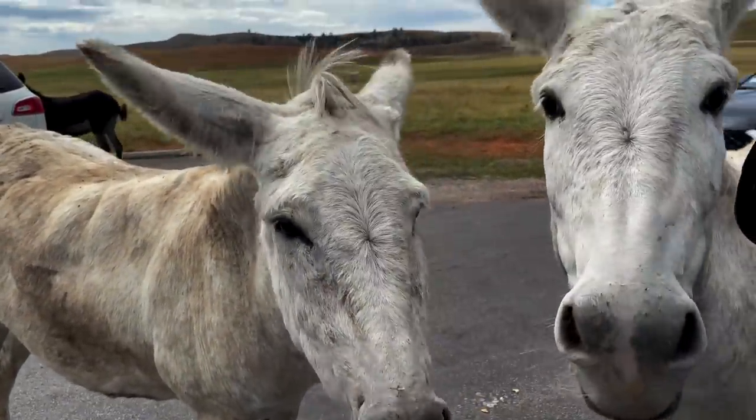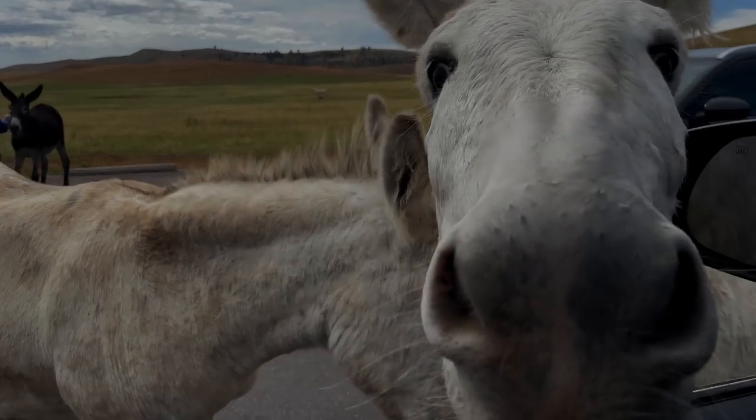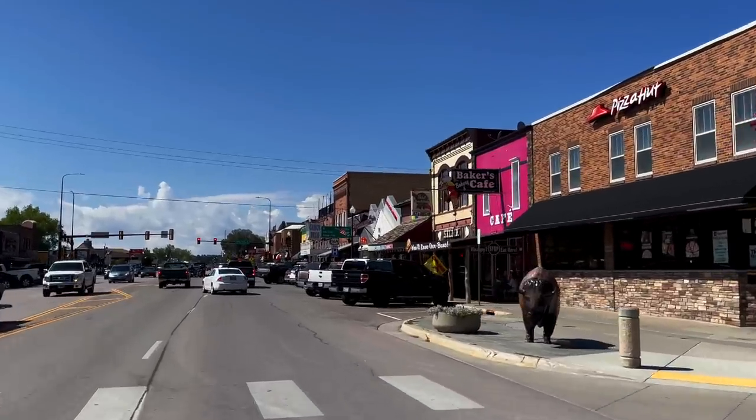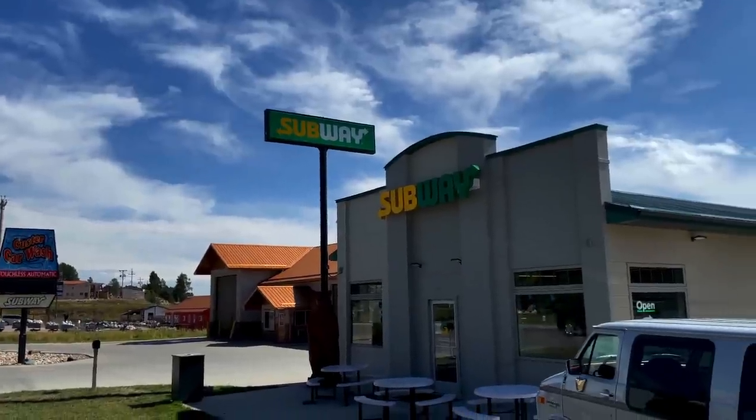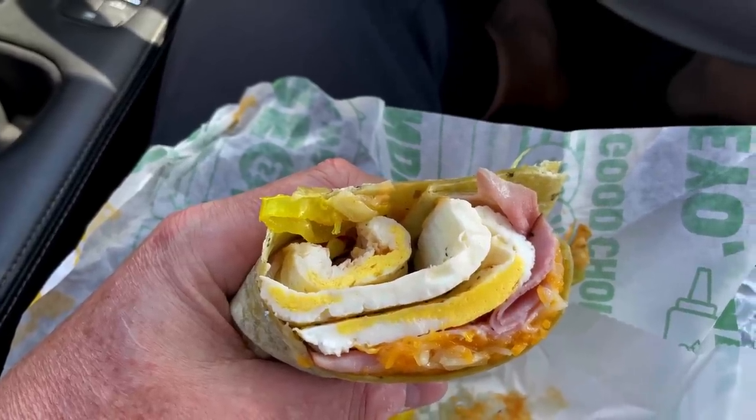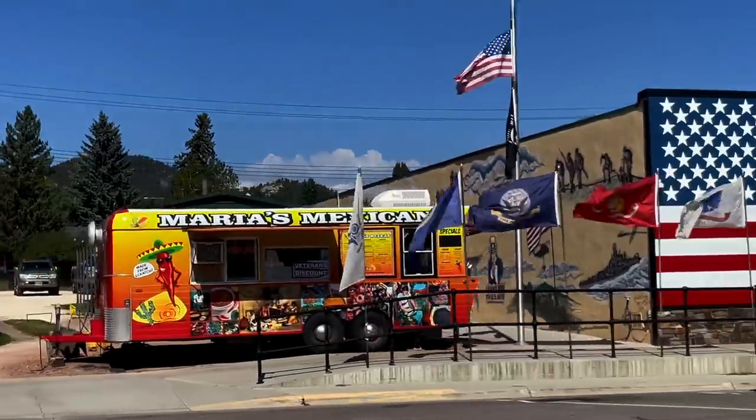Now you see why they're nicknamed the Begging Burros. We're on the edge of Custer State Park — this is the beautiful town of Custer, South Dakota. We're going to make our way to Subway, get ourselves a breakfast sandwich, and then move over to drive number two, which is the Needles Highway.